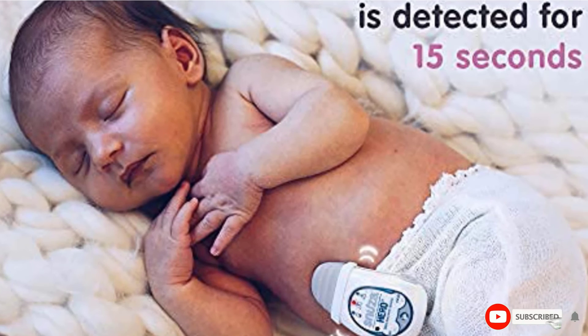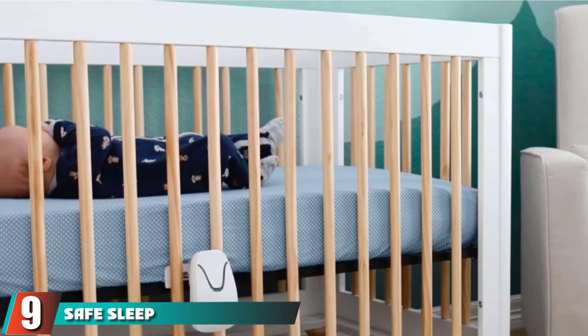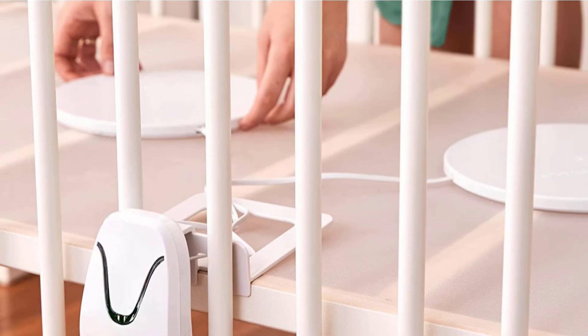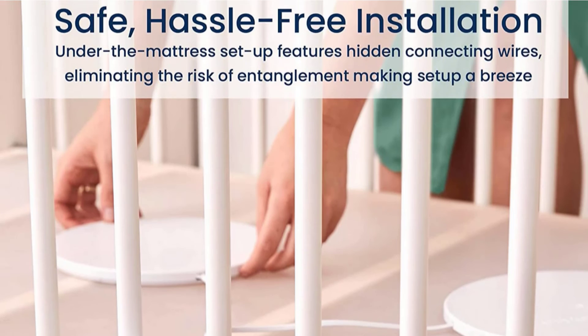Next at number 9, we have the Safe Sleep Under Mattress Baby Monitor. The BabySense 7 is a sensor pad mattress monitor that seems to have fewer false alarms than wearable products. It is easy to use and doesn't require much setup or preparation outside of placing the sensor and control unit.